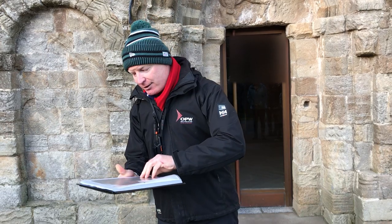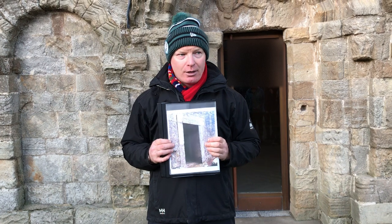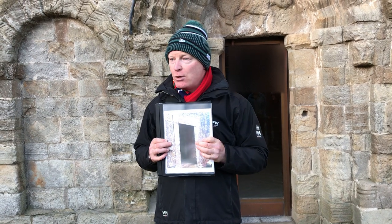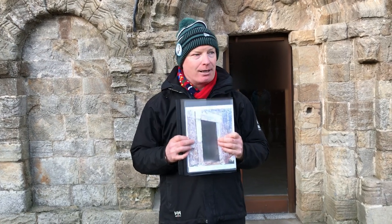Who walked through here once was Brian Boru himself. It still stands there today, but it's pre-Romanesque — the simple, plain style.